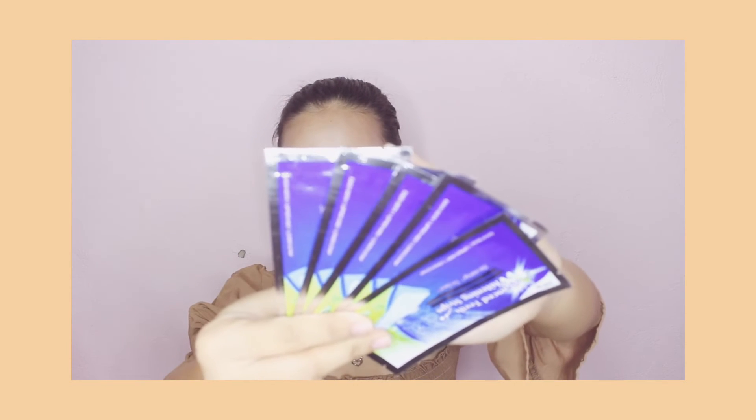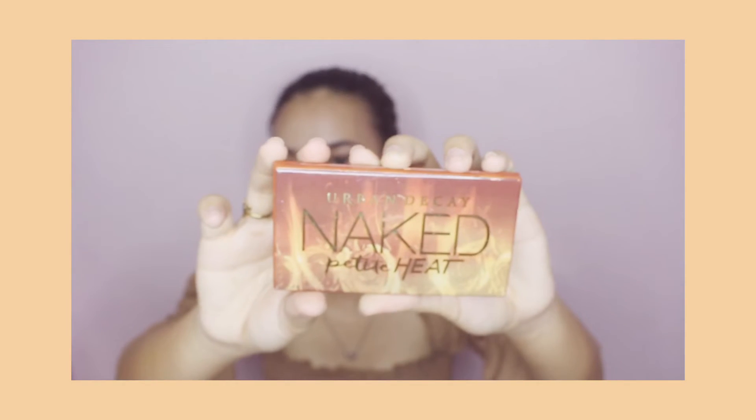Next I bought these advanced teeth whitening strips. Also, I got a Naked palette for only P250 pesos. When I opened it — it's the Urban Decay Naked Petite Heat palette.